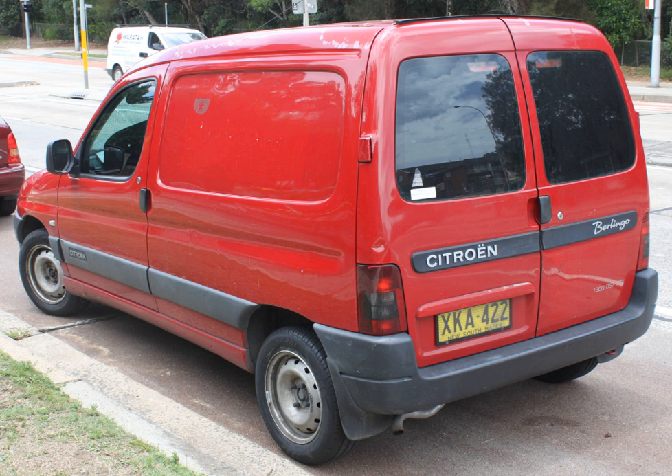North American panel vans were initially based upon two-door station wagon models. In Europe, where many cities have histories hundreds of years long, panel vans were typically smaller than those elsewhere, and are built on either a bespoke chassis or the chassis of a subcompact car. In Australia, panel vans were a development of the ute—a small pickup truck based on a passenger car chassis, e.g. the Chevrolet El Camino—often using the longer wheelbase of the station wagon chassis.